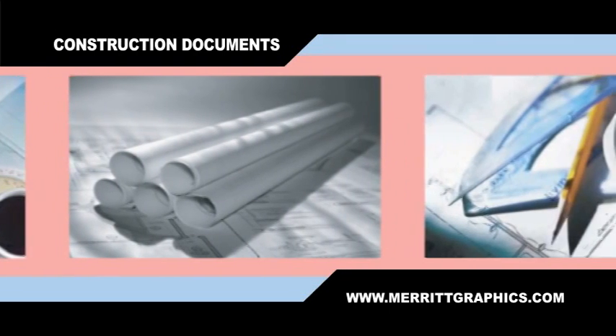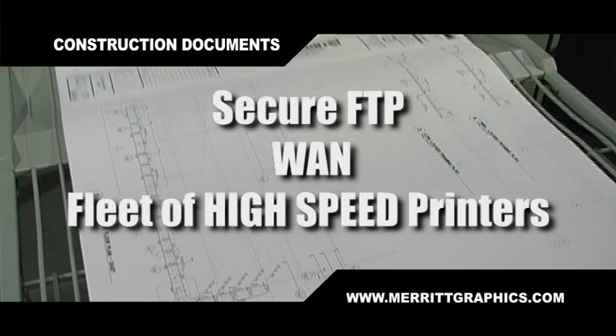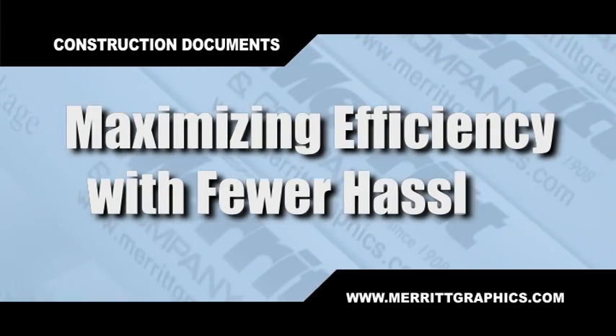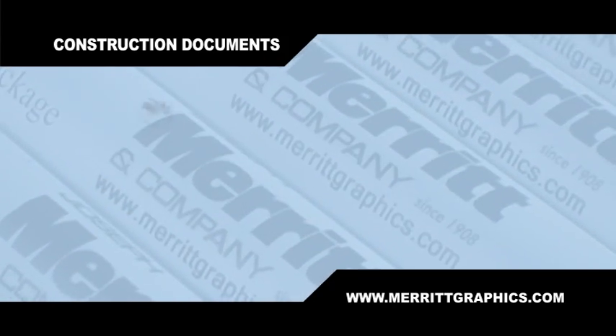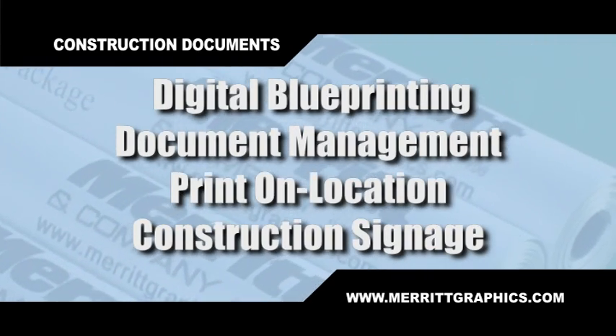We believe we are the best-equipped repro graphics service company in the Northeast. We'll provide secure FTP-WAN, a fleet of high-speed printers. We want to maximize efficiency so you have fewer hassles. Digital blueprinting, document management — we'll print at your location and will produce construction signage as well.